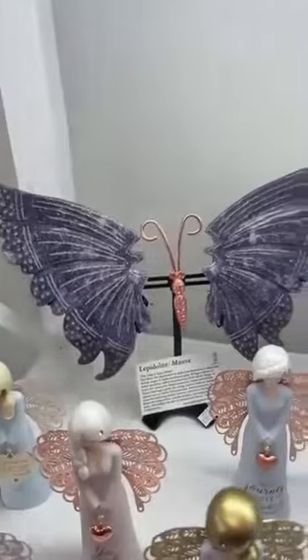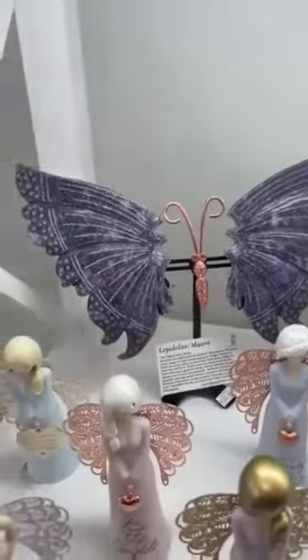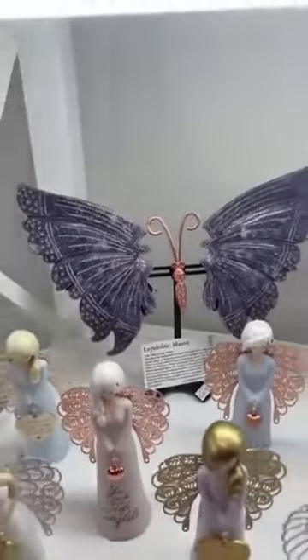This one here is Lepidolite — that's the Take It Easy stone — so quite a large set of wings there. That is stunning.